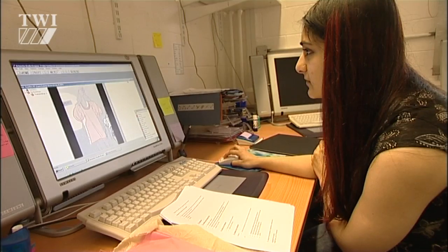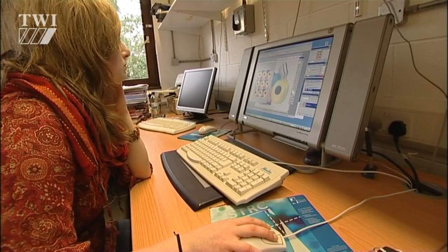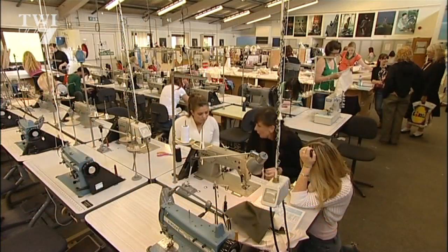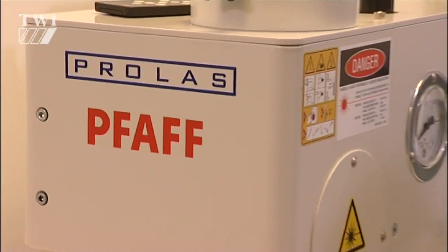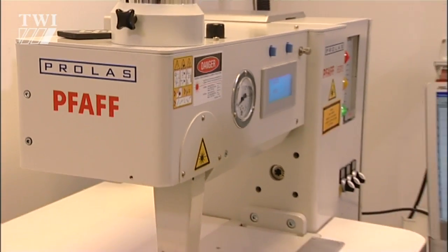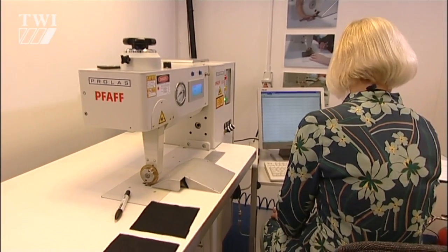Let's go to Carmarthen and Coleg Sir Gâr, a fashion school where garment manufacture has taken quite a revolutionary turn recently. TWI and Prolas have developed a laser machine specifically for joining fabrics for textiles, so it's very interesting.